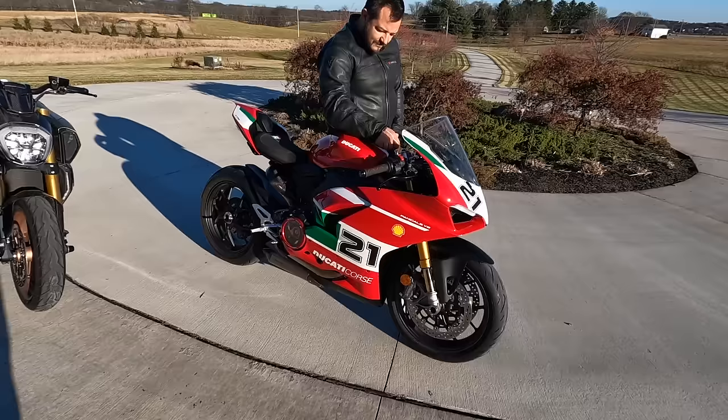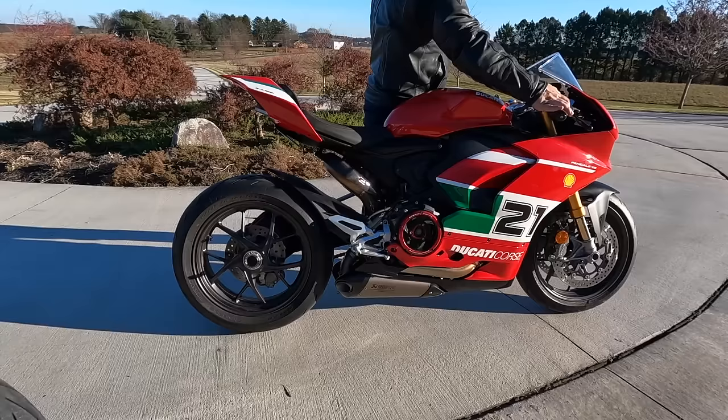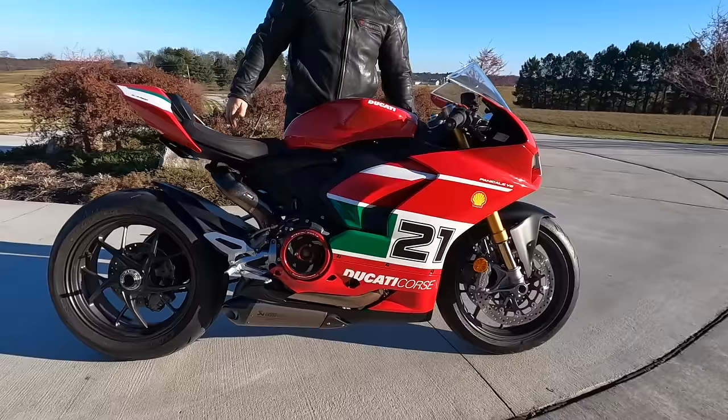Both bikes are warmed up and I think first thing we should do is give you a little taste of the sound quality of this bad boy — one of my favorite exhausts of all time.